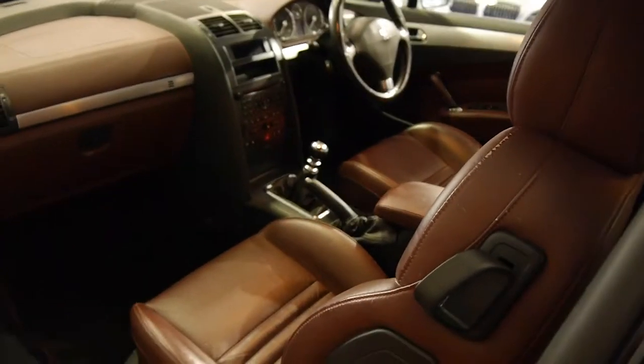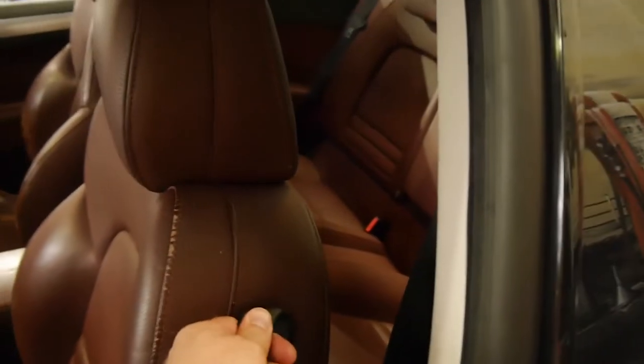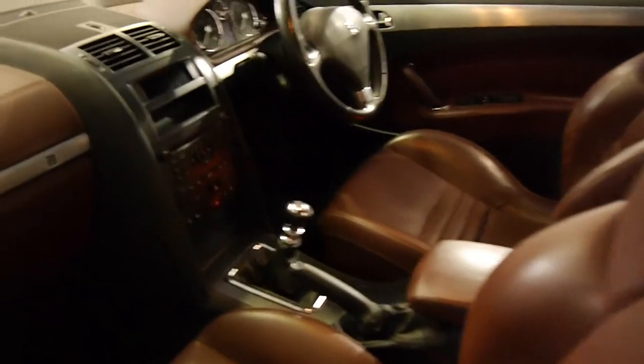It's got fully electric heated seats — they look manual but when you put the seat forward it actually goes forward electrically. Looks like it's got the original Peugeot mats. I mentioned the books are excellent.